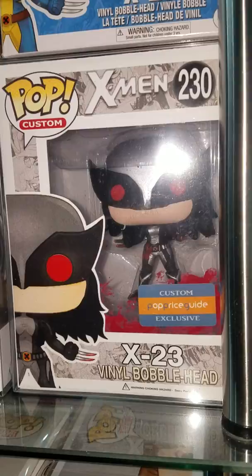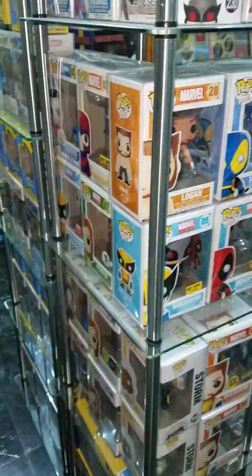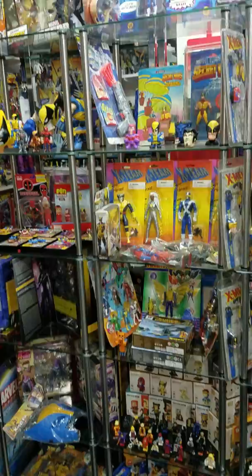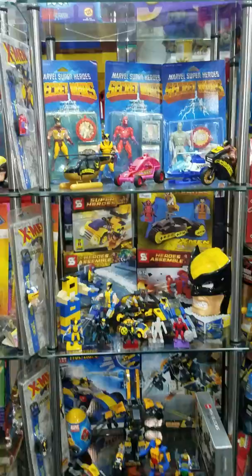Pop Price Guide had a limited edition — I believe they made 30. I was fortunate enough to get one, so thank you very much. As we come back here, I do have some new glass shelves, so I'm working on displaying things a little bit. Have a lot of little Lego-type items, some even in box that are not licensed — so those are kind of fun.